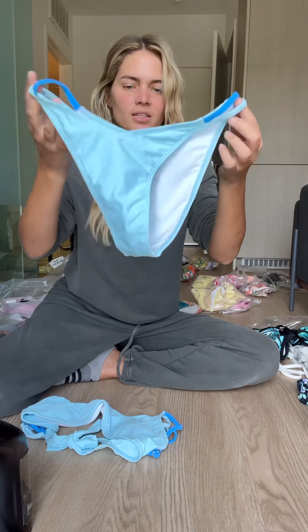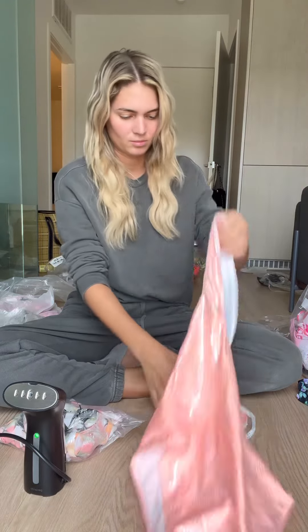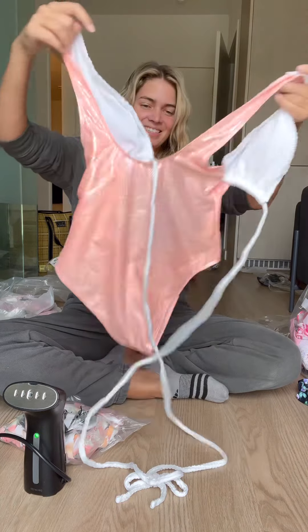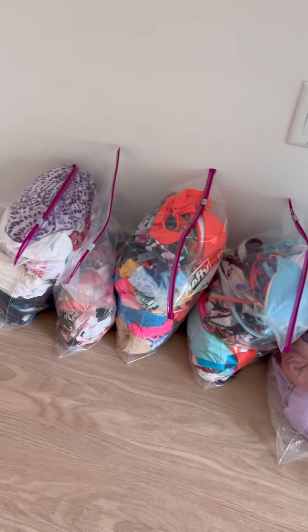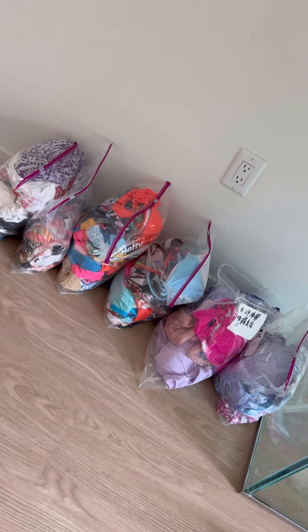I absolutely love Sheen — one of my favorite brands to work with, super super nice. You can see how much better the bikinis look after steaming. All bikinis are done being steamed and I put them in little bags — about six bags total. Tomorrow I'll go off to the hotel and shoot at the pool.